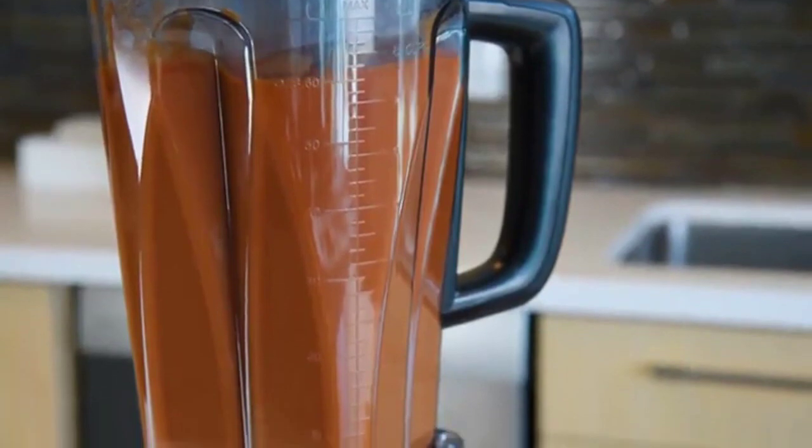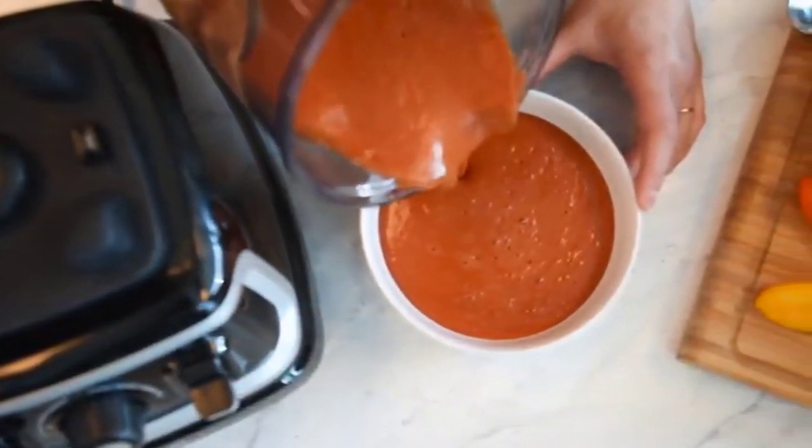The motor revs up to 30,000 RPM, heating up your ingredients as they blend so that your soup is ready to serve once the blender stops running.